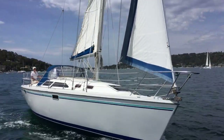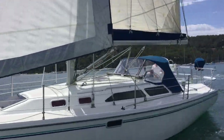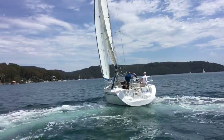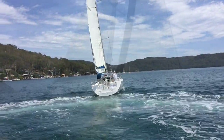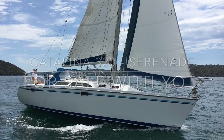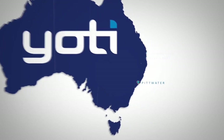Serenade would suit someone looking for a pocket cruising yacht — something with that extra bit of capacity for when you have guests and friends on board, something reliable and well built from a respected manufacturer. Do get in contact with us here at Yachty. She's sitting on Pittwater ready for inspection and we look forward to discussing further. Thanks again for watching.